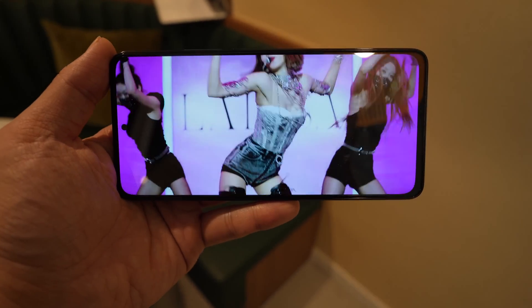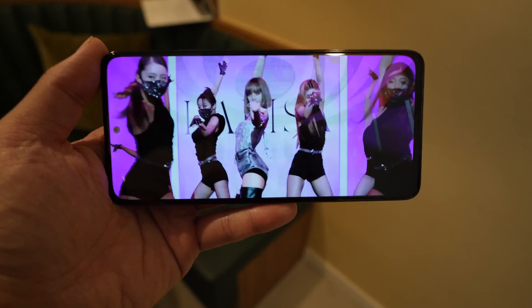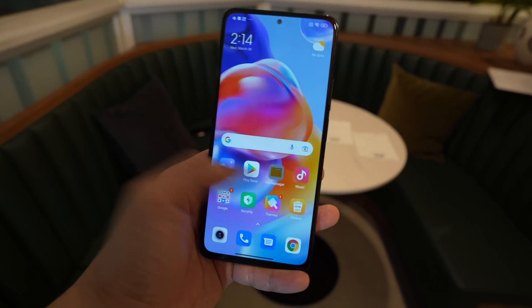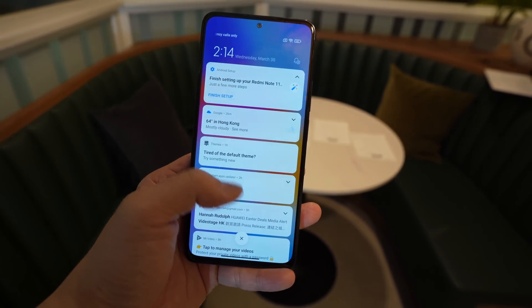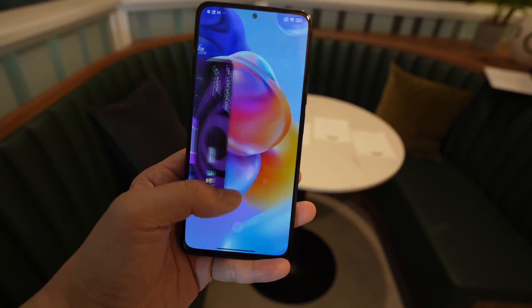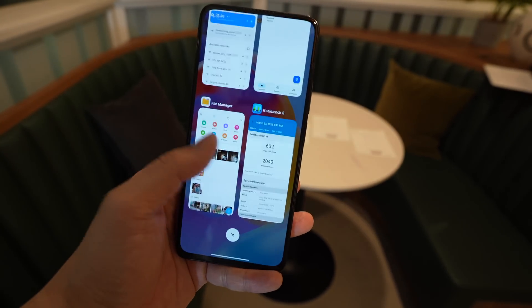The Redmi Note 11 Pro Plus 5G has a 6.7-inch OLED display with a 120Hz refresh rate, but it's not an LTPO panel, so the refresh rate cannot vary between 1Hz and 120Hz. You have to pick — you either stick to 120Hz or 60Hz.